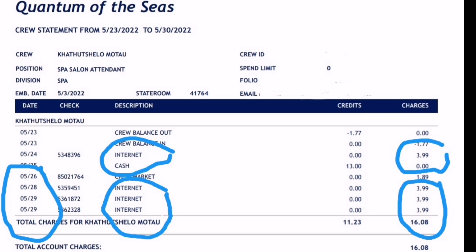The first expense is internet. The $3.99 internet package gives you 60 minutes valid for a day. As you can see, I literally purchased internet every single day except for the 27th, and on the 29th I purchased twice. You do have different internet packages — like a seven-day package or a three-month 90-day internet package — and they come at different costs.